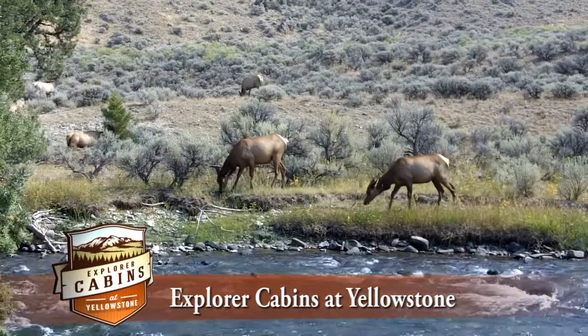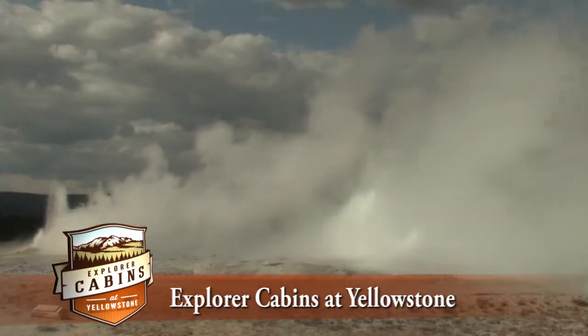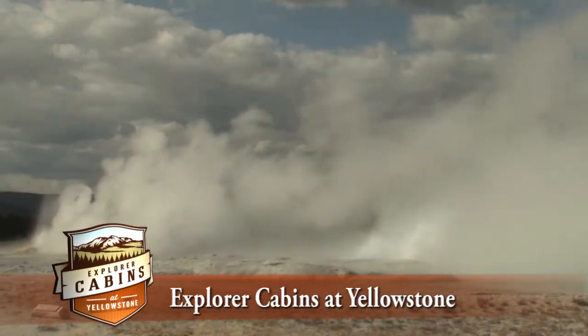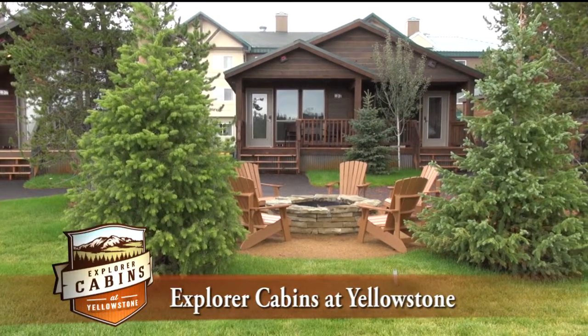The Explorer Cabins at Yellowstone are located just minutes away from the west entrance to Yellowstone National Park and a short drive from the world famous Old Faithful Geyser. Each evening you can make your own s'mores by the outdoor fire pits.